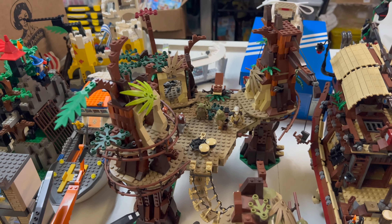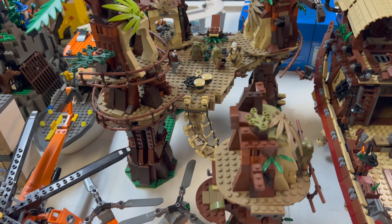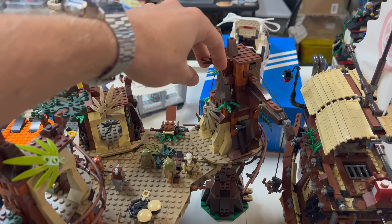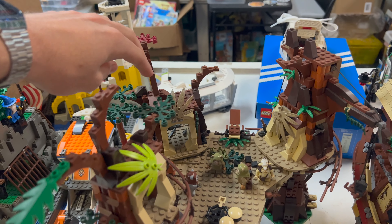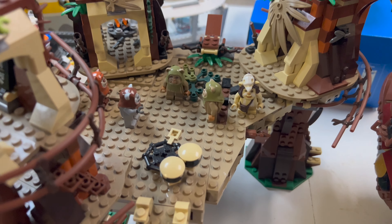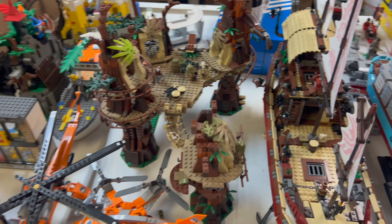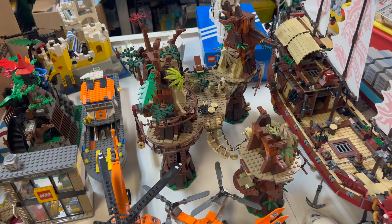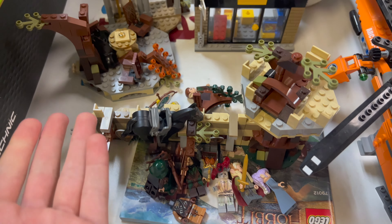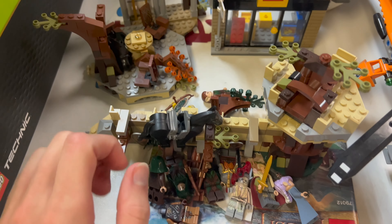Here we've got a pretty used-condition Ewok Village — an awesome set, but it looks like somebody was trimming the trees a little too much; there's some damage. It does have most of the figures, though one is a little beat up. We'll fix it up and get it out for sale. Down here we've also got a few Lord of the Rings and Hobbit sets with some figures — those will be fixed up and ready for sale as well.